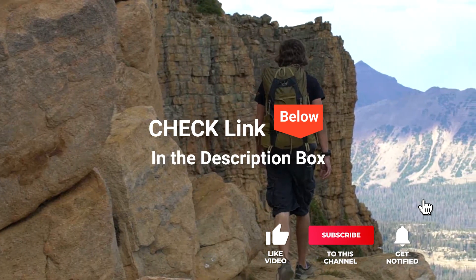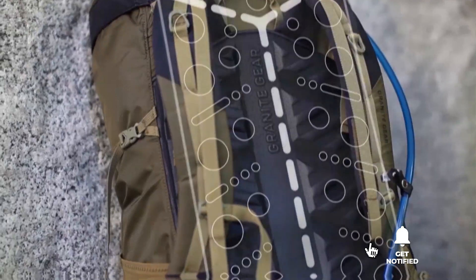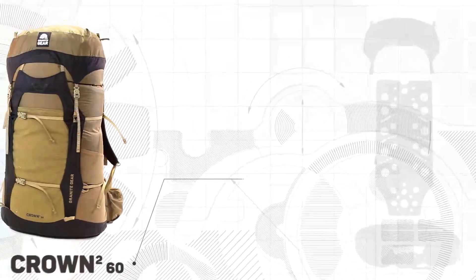If you want more information and updated pricing on the products mentioned, be sure to check the links in the description box below. So, here are the top five best ultralight backpacks for hiking.